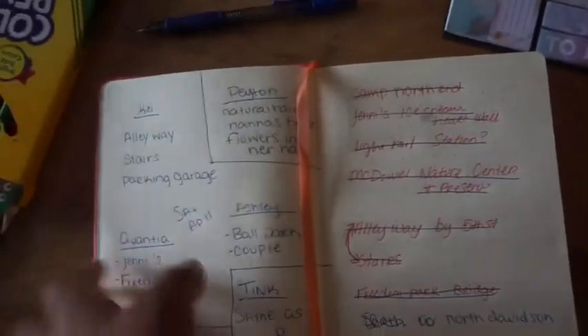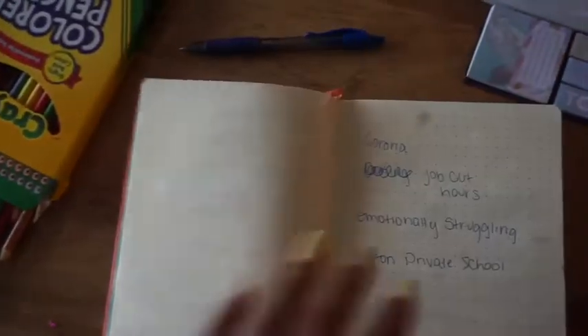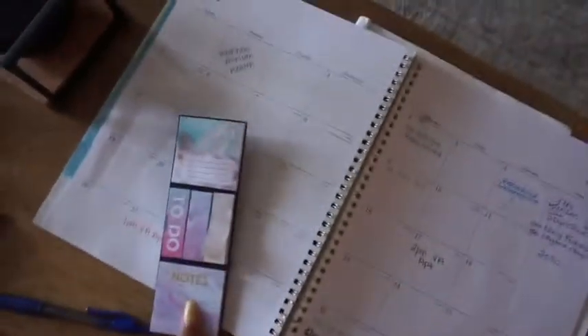I have my journal right here — I literally write everything down in it. I've made it a point to write down different ideas and stuff I want to try, and you'll see some of those videos coming up soon. I also have my planner with stickers to keep myself organized, and bills — of course, I hate bills. Anyone who wants to pay any of them, that's fine.